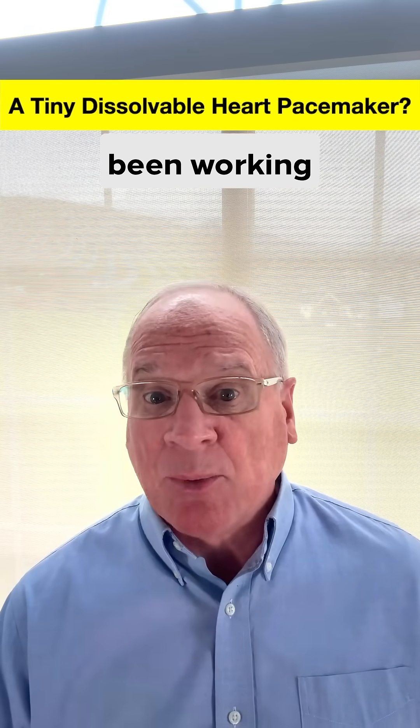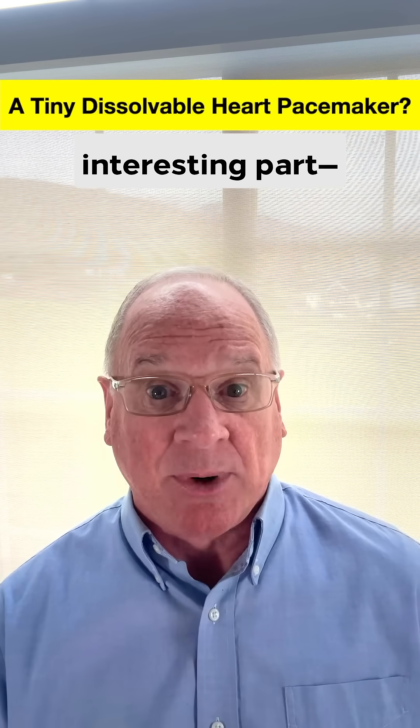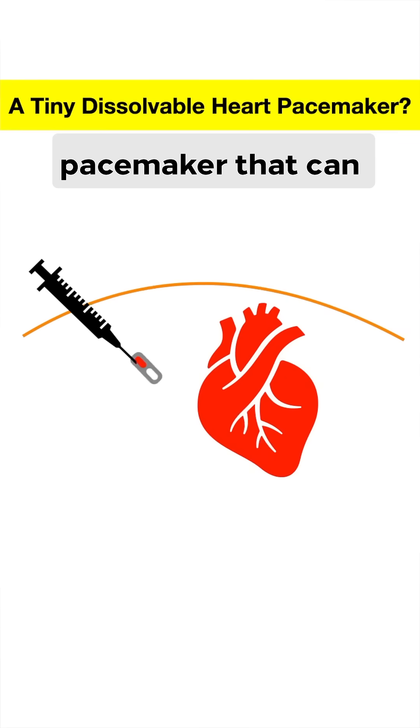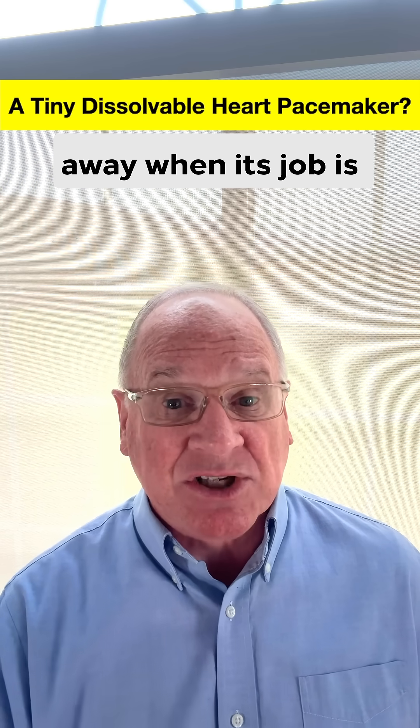For years, Northwestern researchers have been working to solve this problem, and recently came up with — and this is the interesting part — a tiny, not just wireless, but dissolvable pacemaker that can be implanted near the surface of the heart with a syringe, and then dissolves away when its job is done.